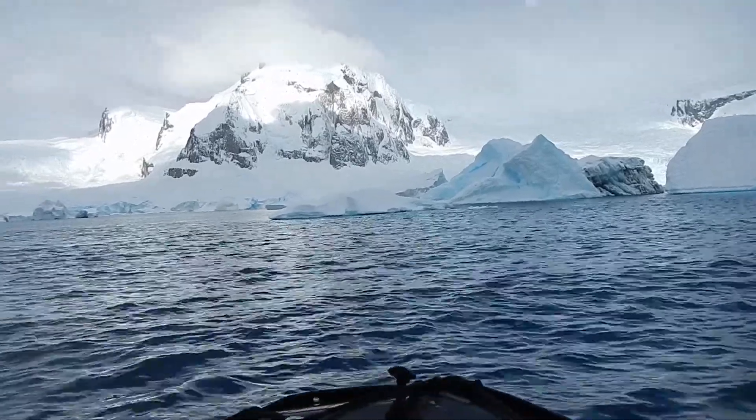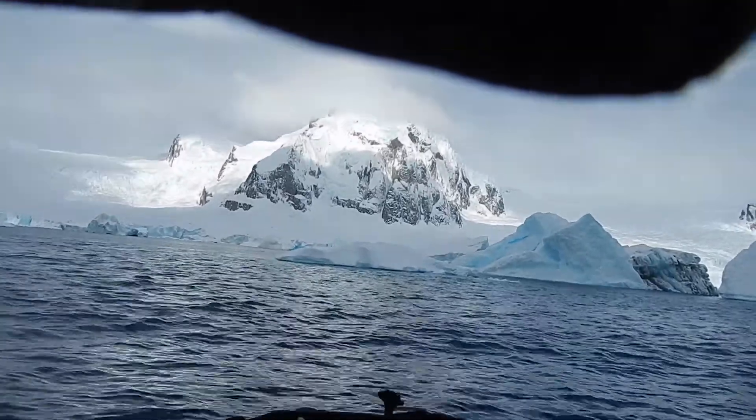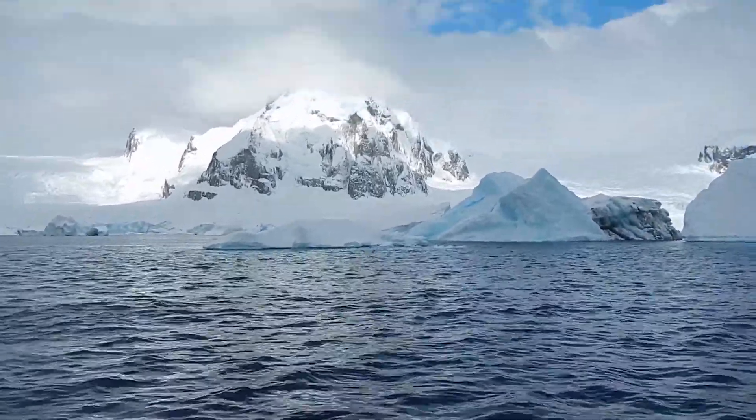Or it could be the ice along the bottom of the glacier, or the ice that's moving. But I don't know what we're seeing yet.